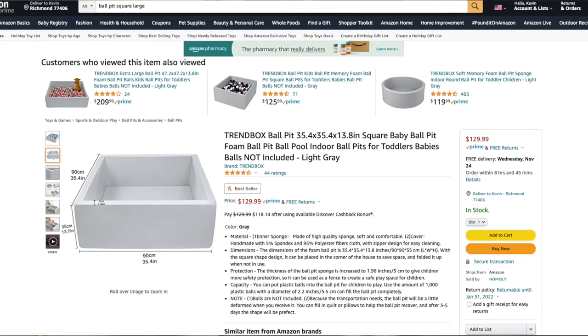Ball bits are another great gift that you can give your child for hours of fun. They come in all shapes and sizes, but personally I prefer the square foam ones. This way you can easily place it against the wall to limit the directions in which the balls will come out.